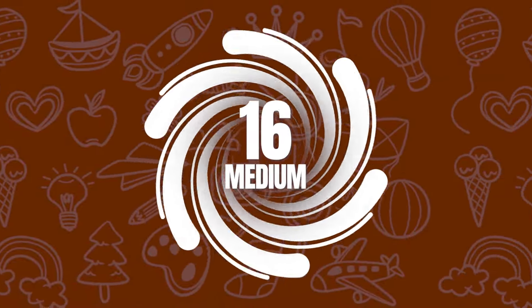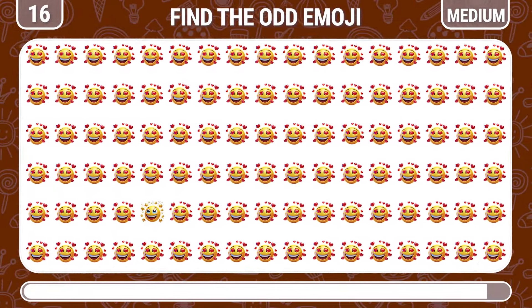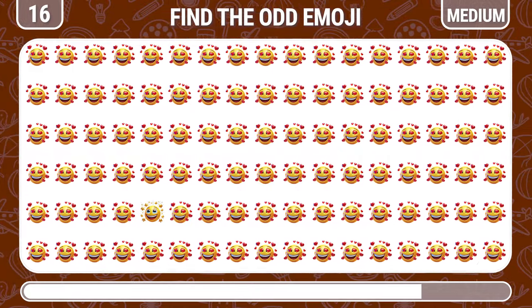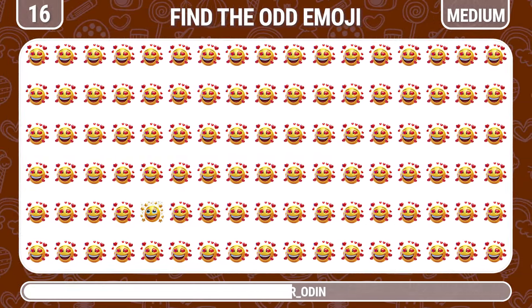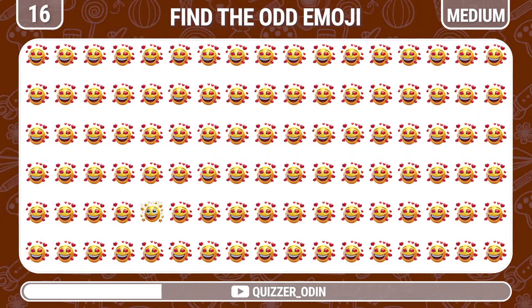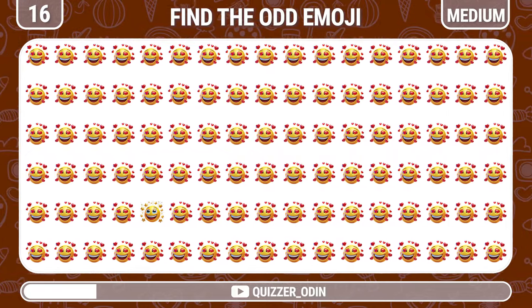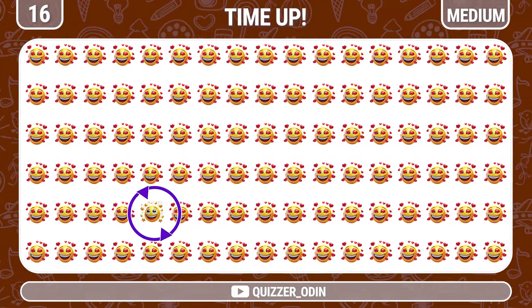Round 16. How about this level — find the different smiling face with heart-shaped eyes emoji. Starry eye emoji is the different one.